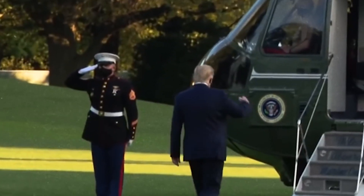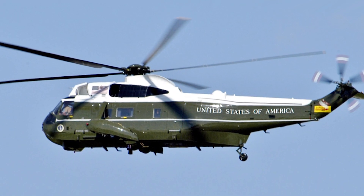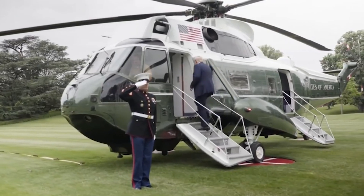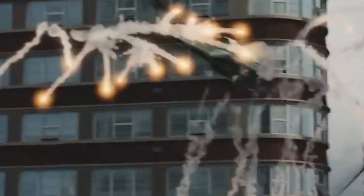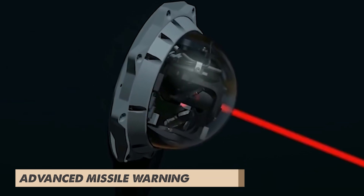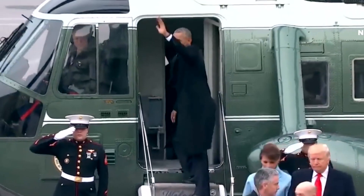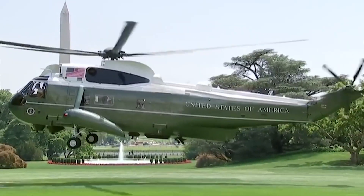When the President of the United States boards any Marine Corps helicopter, it adopts the call sign of Marine One. Packed with features tailored for the President's safety — including ballistic armor, advanced missile warning systems, and anti-missile defenses — the helicopter ensures secure transport for the leader of the United States.